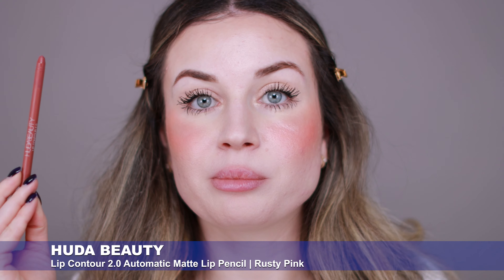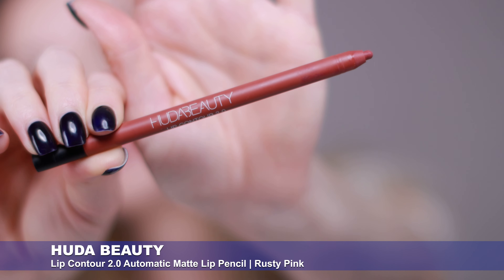I'm going to quickly apply something on my lips to finish the makeup, and I'm going to give my final impressions for this mascara after. On my lips, I'm going to use this Huda Beauty Lip Contour 2.0 in Rusty Pink. I'm going to use this all over the lips as a lipstick. I really love the color and the formula — it's nice and long lasting.